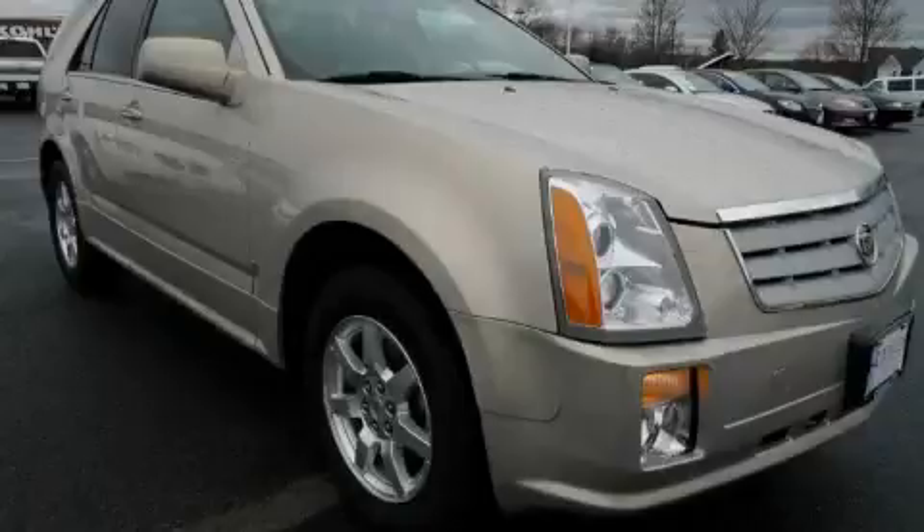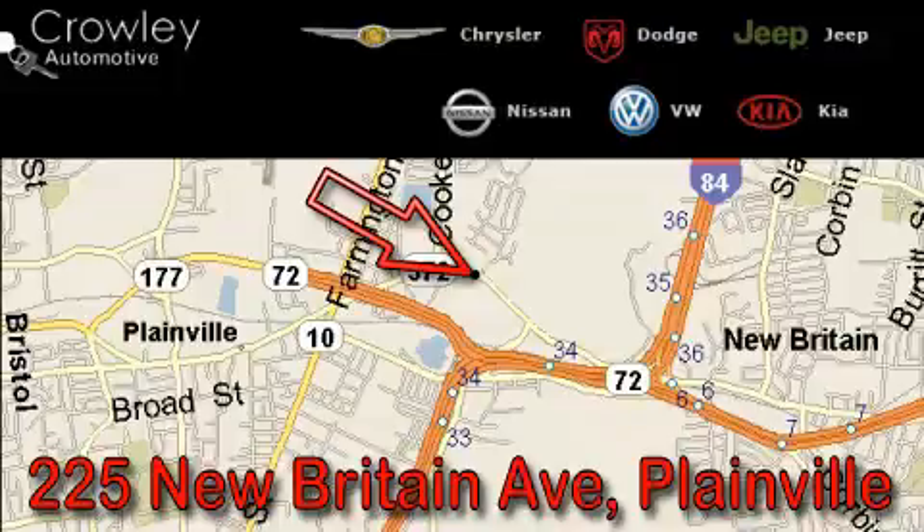Please call us today for more information on this great vehicle. Thank you for your interest. Please visit our website at CrowleyAuto.com for more information. We want to earn your business with hard work and integrity. And remember, if you have a problem, King Crowley wants to know about it.